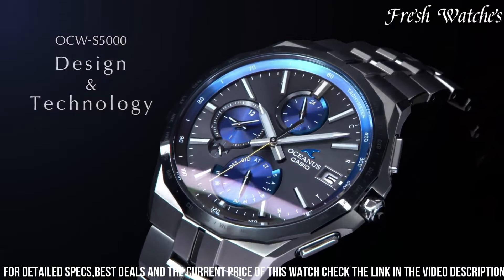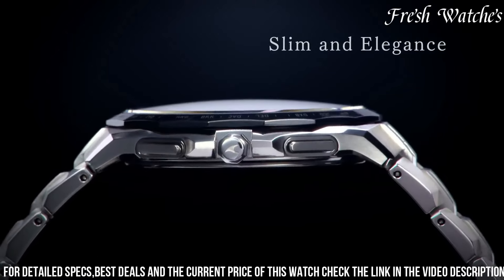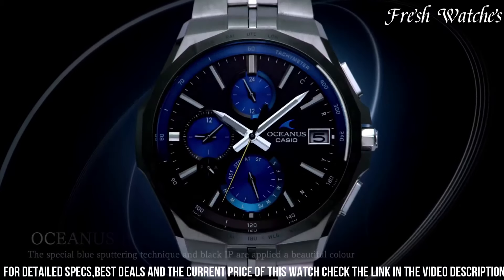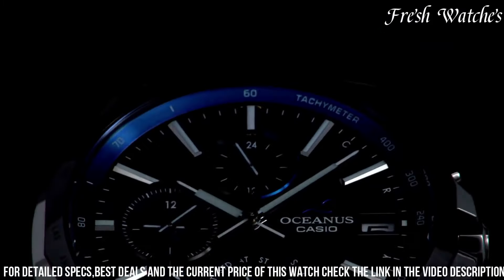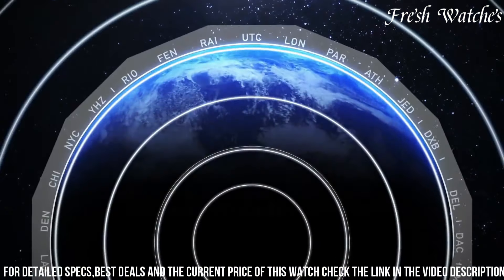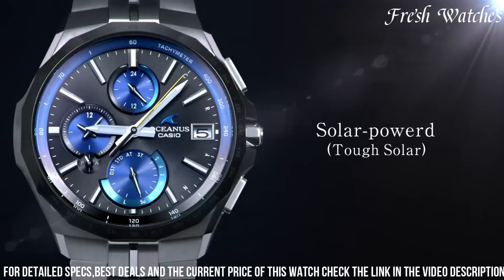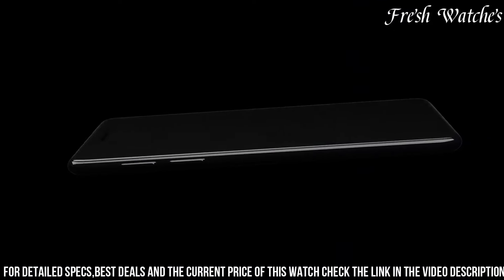The sapphire crystal protects the watch face from scratches, maintaining its clarity and durability. With advanced functionalities like world time, chronograph, and daily alarms, the AQUS-5001 is designed to cater to the modern, discerning wearer's needs. This watch represents a blend of cutting-edge technology and timeless design, making it a perfect choice for those who value both form and function.